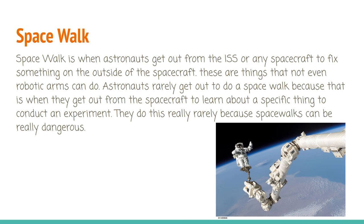A spacewalk is when astronauts get out from the ISS or any spacecraft to fix something on the outside — things that not even a robotic arm can do. Astronauts rarely get out to do a spacewalk; they do so to learn about a specific thing or conduct an experiment. They do this very rarely because spacewalks can be very dangerous.